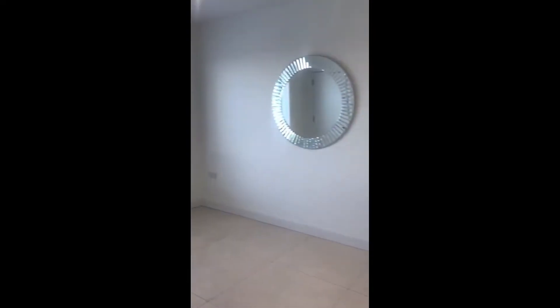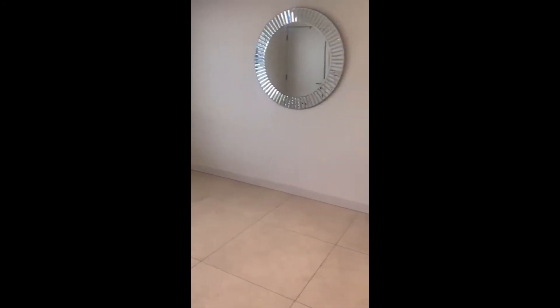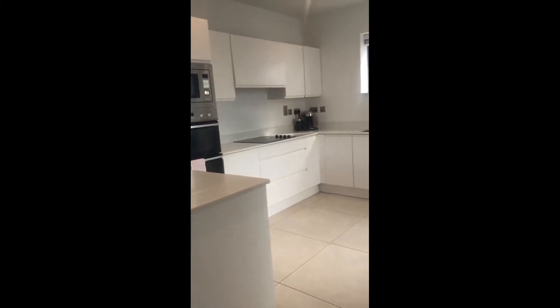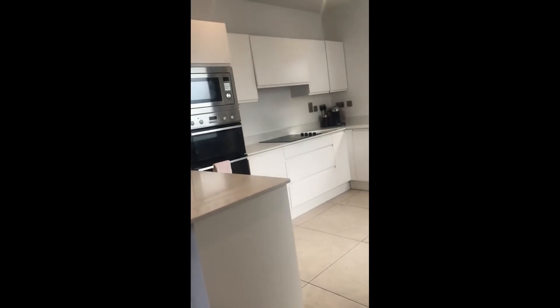Here's the kitchen that you will share with the live-in landlady. You can see it's very spacious — you have a bar with some stools here. The kitchen is fully equipped with everything you need to cook and eat: the stove, the oven, the microwave, and everything that you need.